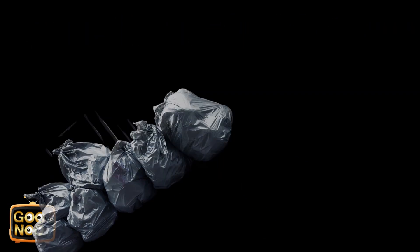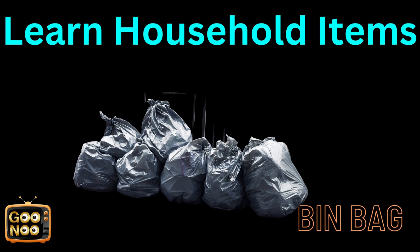Let's try to guess this item. These are bin bags.